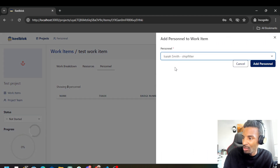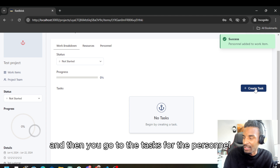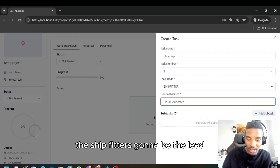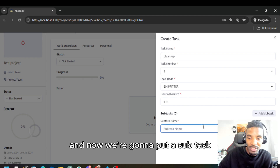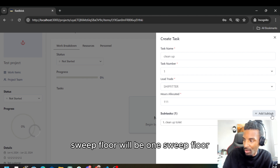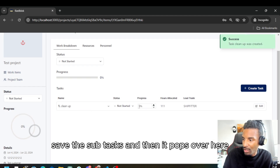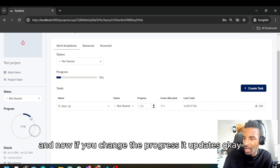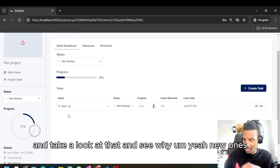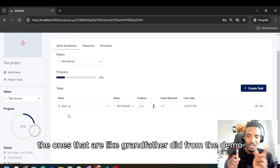Under personnel you go to Add and drop in the people who are going to be working on this. Then you go to the tasks for the personnel. We've got 'Clean Up Task Number One' — the ship fitter is going to be the lead, we'll put 111 hours. Now we're going to put a subtask: 'Sweep Floor.' Save the subtasks and it pops over here. Now if you change the progress, it updates — okay, so the new ones update fine.